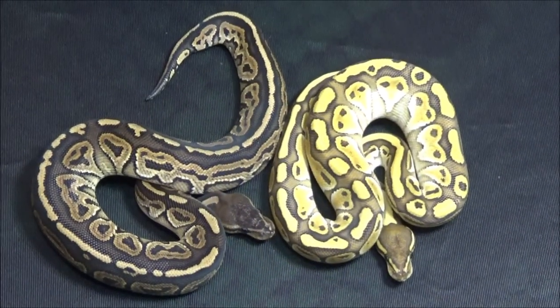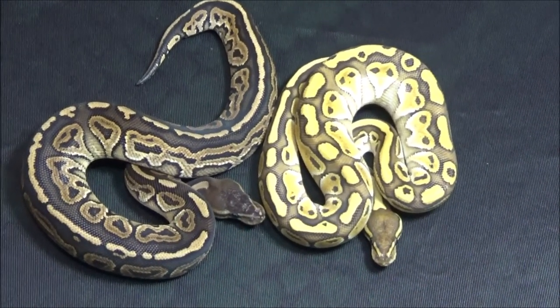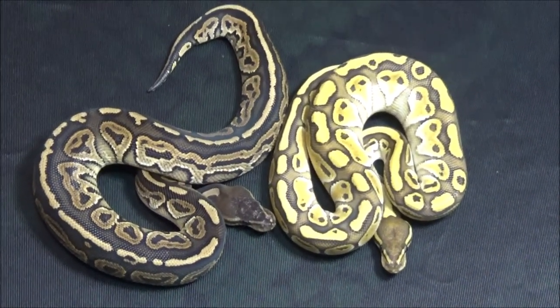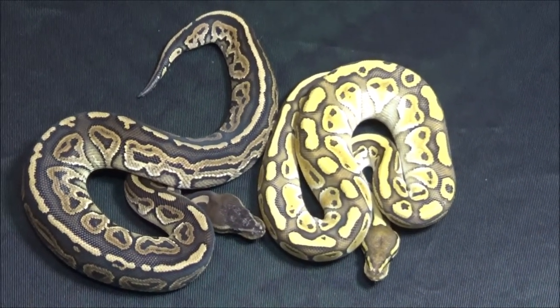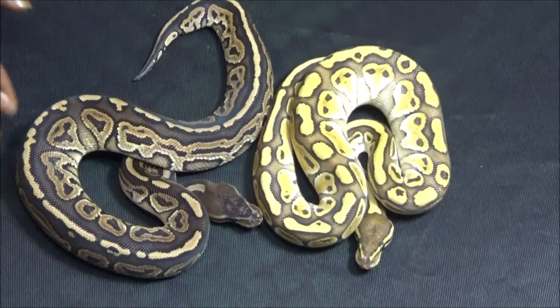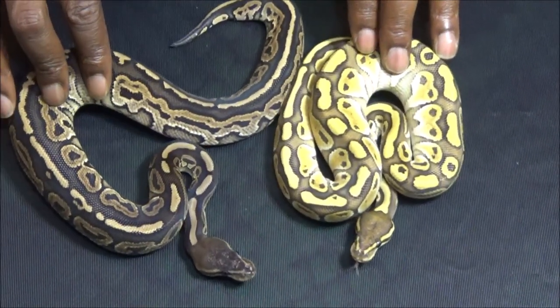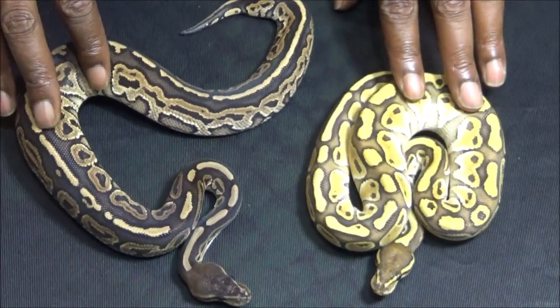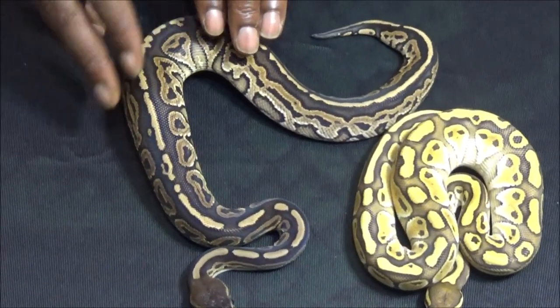If you follow us on the channel, you probably saw the clutch from hell that we hatched out earlier with the red stripe gene. But earlier in the season I was successful hatching out a few red stripes. What you're looking at here are a couple of males I produced over the season — this is a red stripe butter, and this is a red stripe cinnamon.